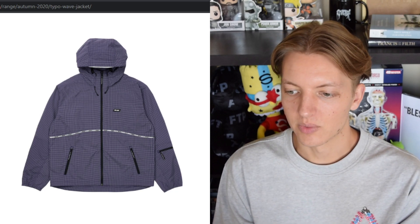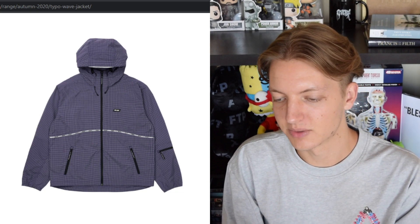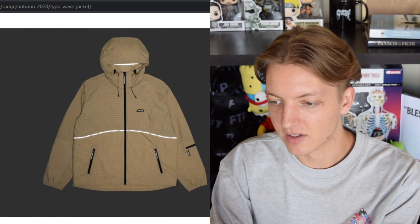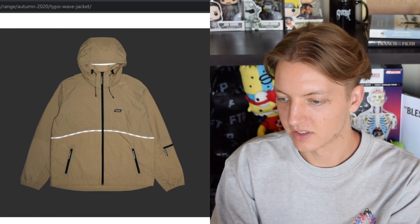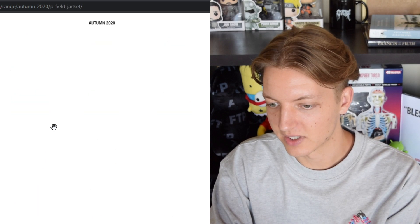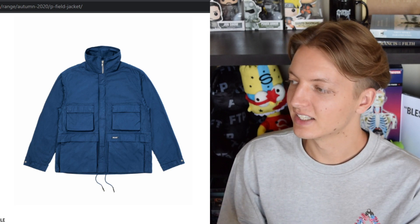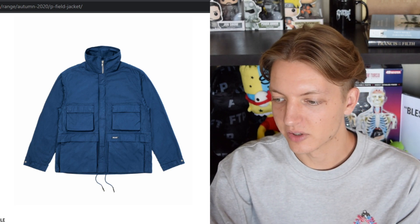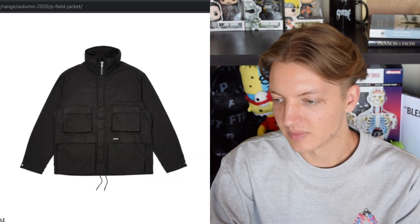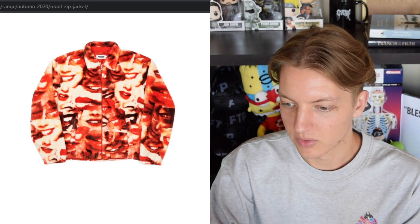Moving forward we have the Typo Wave jacket — we've seen pieces like this before with a grid pattern and a strip going around with Palace branding. I'm not a fan because of the grid colorway across the whole thing, and the taping is also 3M. We also have the P Field jacket which looks very basic, lacking any character. And we have the Mouth Zip jacket — a bunch of mouths all over the piece with a big Palace spell-out on the back, coming in two different colorways including a blue version.